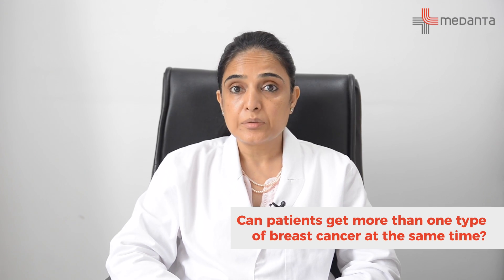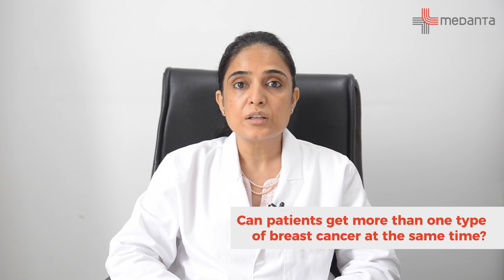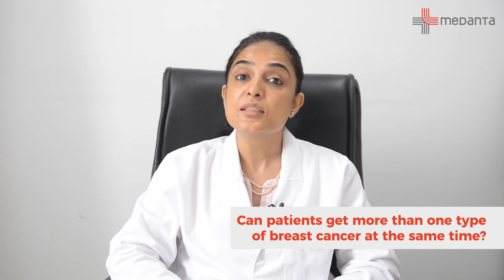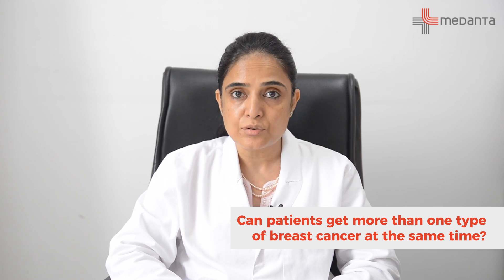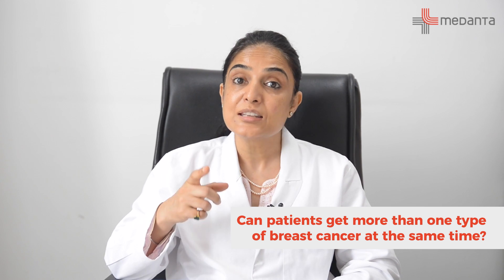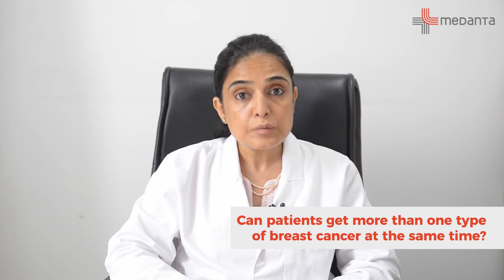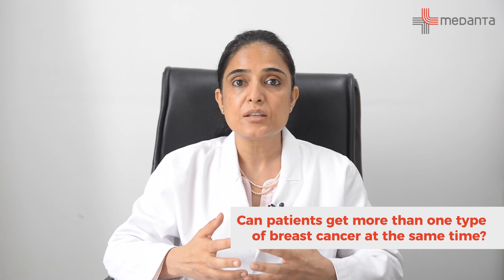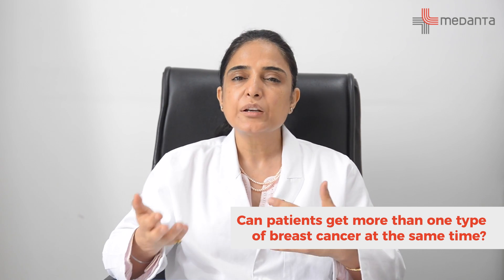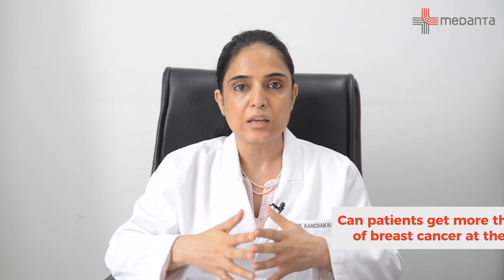It is possible that some cancers in the breast, rather than being just one cancer, there might be multiple cancers within the same breast — what we call multifocal or multicentric disease — or there might be cancer present in the other breast at the same time, something we call bilateral breast cancer. It is possible that these different cancers are of different nature, but commonly we see it is the same type of cancer that presents in a patient at the same time.